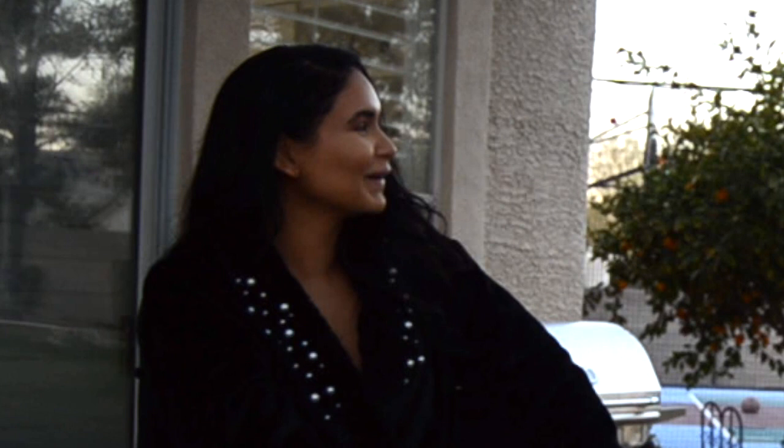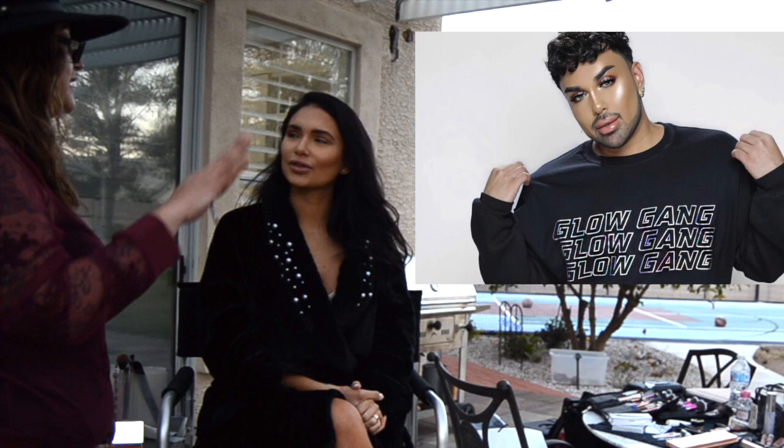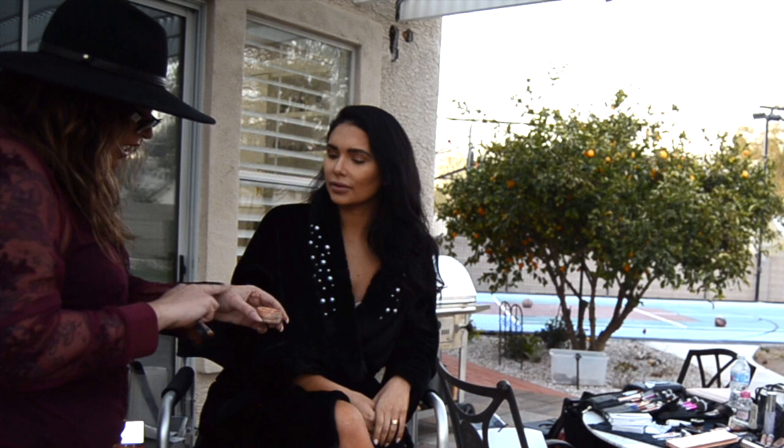What color are you using for shadows? We're sticking with the golds and the bronze shades. There's this guy on Instagram — I think his name is Mac Daddy — and he's got his own line called Artist Couture, and it's like the best shimmers, like insane. The shimmers are to die for.